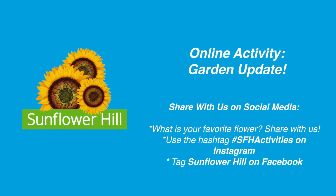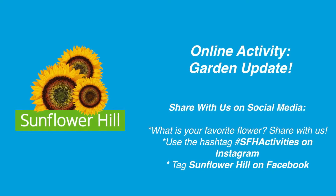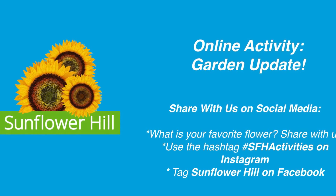Thanks so much for tuning in to another garden update. Let me know — what's your favorite flower? What are you curious about? Let me know. Enjoy the rest of your week and we'll talk soon. Bye!